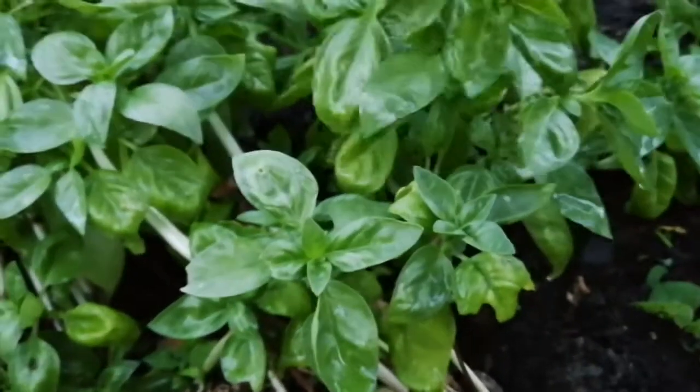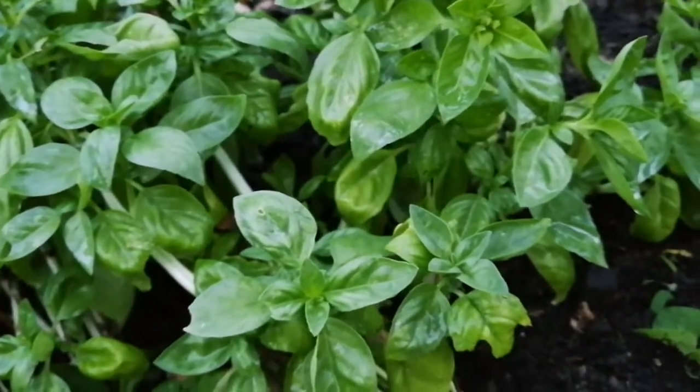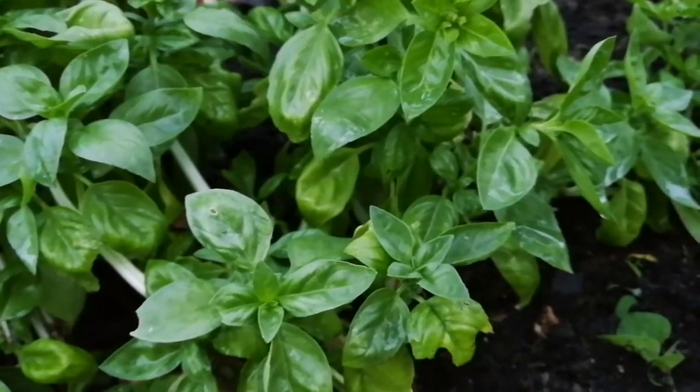It's lovely basil. It's probably the best basil we have here — only here is best.